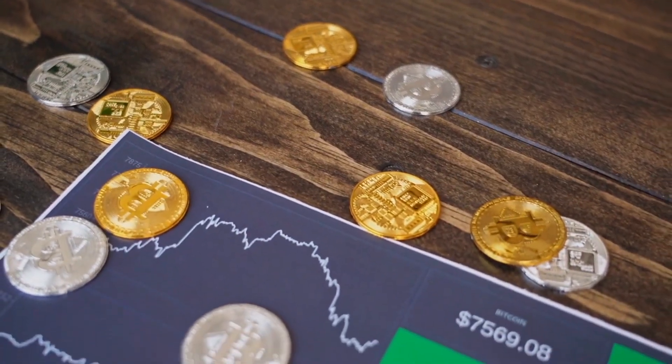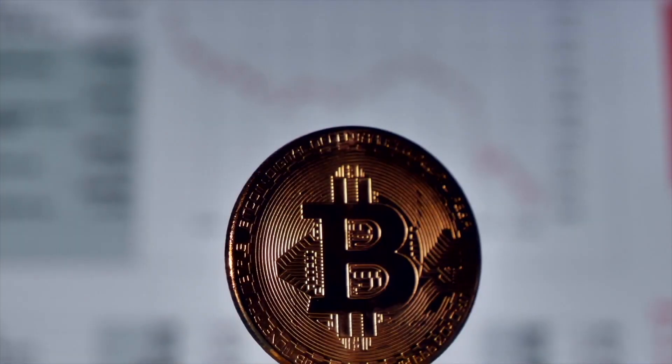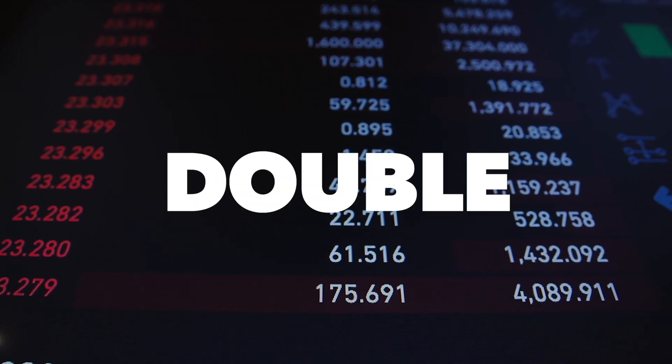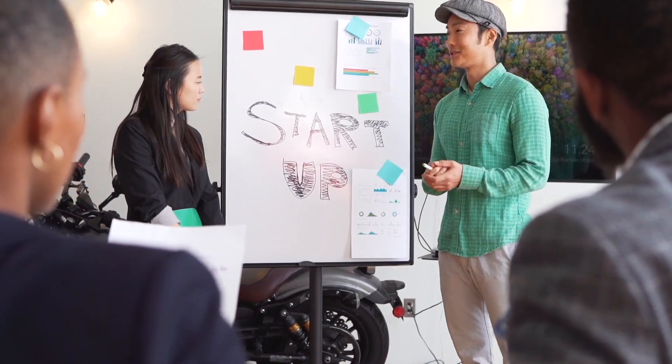Now that Bitcoin has gotten dangerously close to $70,000, you may be wondering if now is a good time to get into the crypto world. When Bitcoin was around $30,000 last year, people were skeptical — it has doubled in price since then. As a result, I am convinced that it is never too late to get involved.